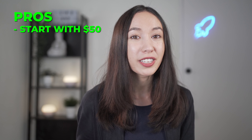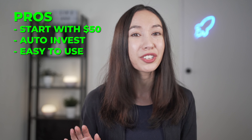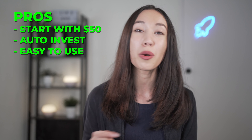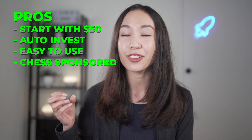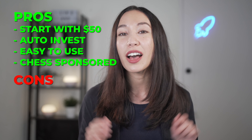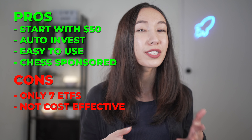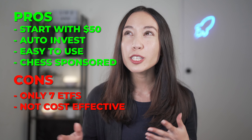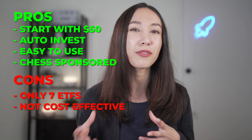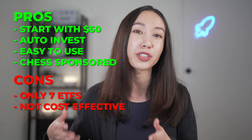What are the pros and cons of CommSec Pocket? Pros: you can start investing with $50, it has an automatic investing feature, the app is super easy to use especially for Commonwealth Bank customers, and it is CHESS sponsored meaning your shares are owned by you. Cons: you only have seven ETFs to choose from, and it may not be as cost effective for small amounts, though it is pretty competitive for lump sums of $1,000 or more compared to full service brokerages.